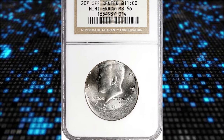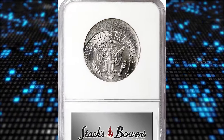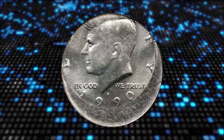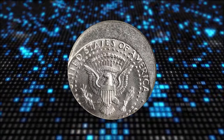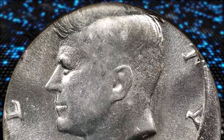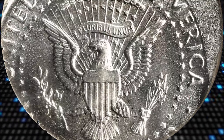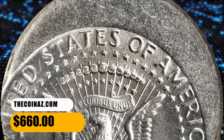Number 7 is a 1990-P Canada Dollar struck 20% off-center towards 11 o'clock, graded MS66 by NGC. Error coins are coins that have some sort of anomaly or mistake in their production, which can make them valuable to collectors. In this case, the error involves the coin being struck off-center, meaning the design is not properly centered on the coin, most likely due to die misalignment. This error coin ended up selling for $660.